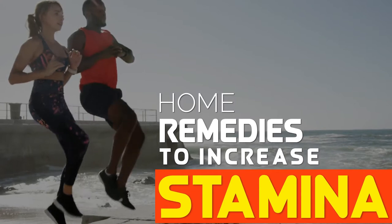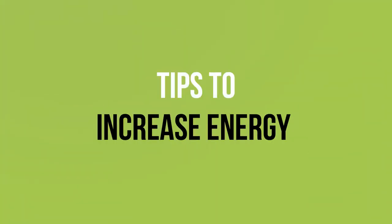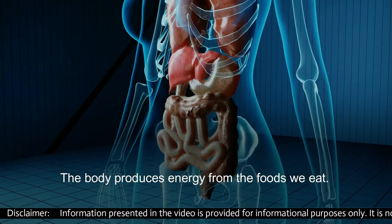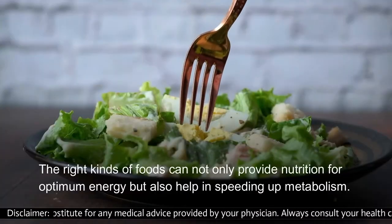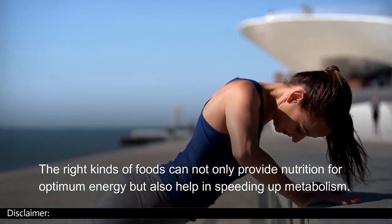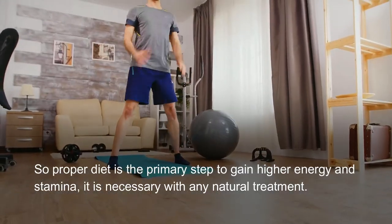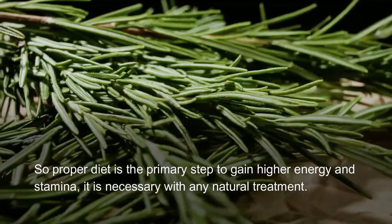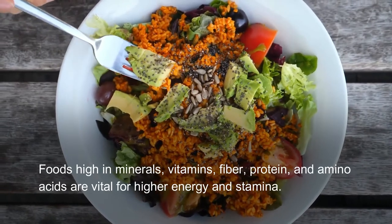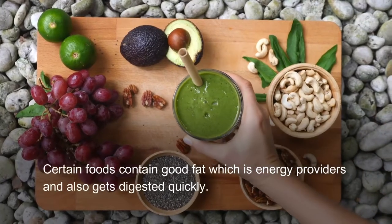Home remedies to increase stamina and tips to increase energy. The body produces energy from the foods we eat. The right kinds of foods can not only provide nutrition for optimum energy but also help in speeding up metabolism. Proper diet is the primary step to gain higher energy and stamina. Foods high in minerals, vitamins, fiber, protein, and amino acids are vital for higher energy and stamina.